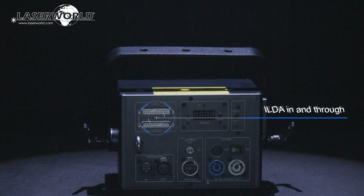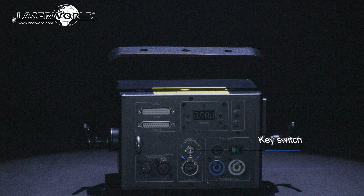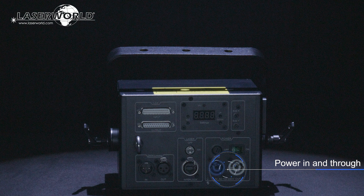ILDA in and through for professional computer control, DMX in and through via 3-pin XLR connectors, a connection for interlock, a safety key switch, and power in and through are part of the comprehensive range of connectivity and safety features in each unit.